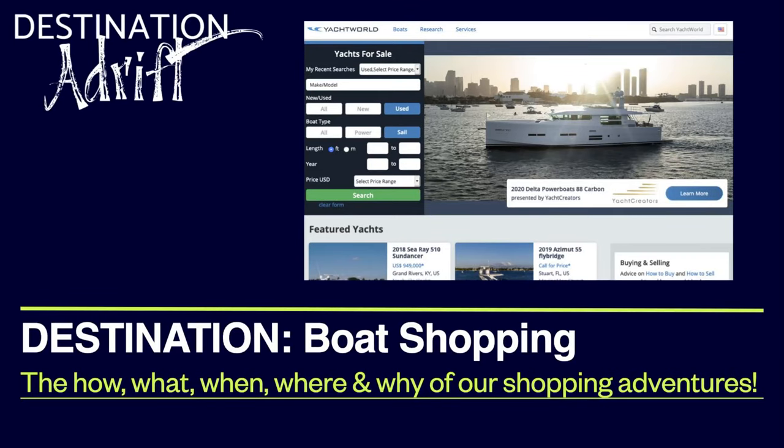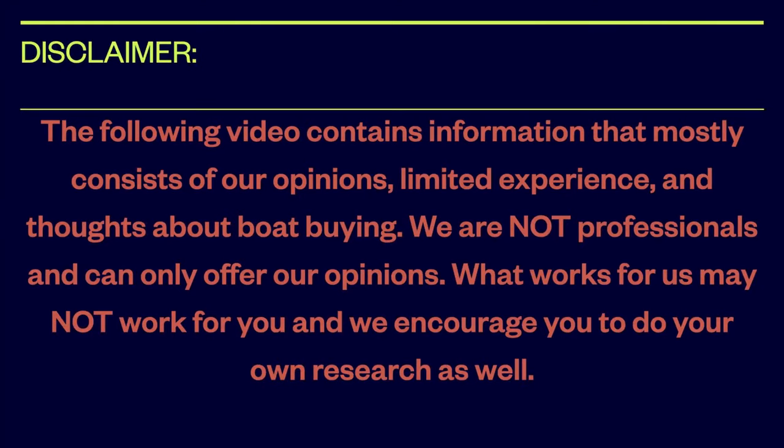This video is called 'Destination Boat Shopping: the how, what, when, where, and why of our shopping adventures.' We're going to scroll through our notes here. Disclaimer: the following video contains information that mostly consists of our opinions, limited experience, and thoughts about boat buying. We are not professionals and can only offer our opinions — what works for us may not work for you, so we encourage you to do your own research as well.